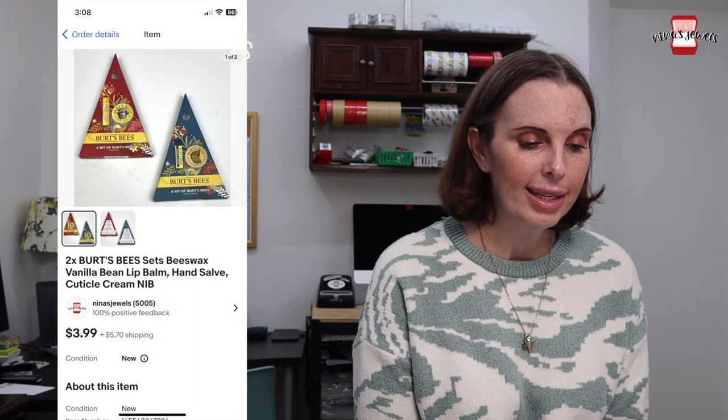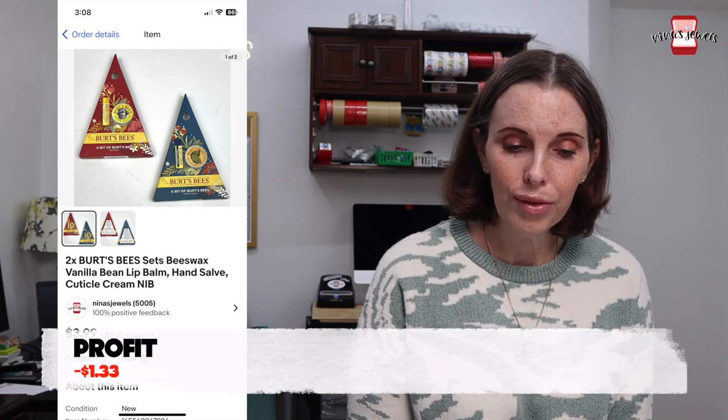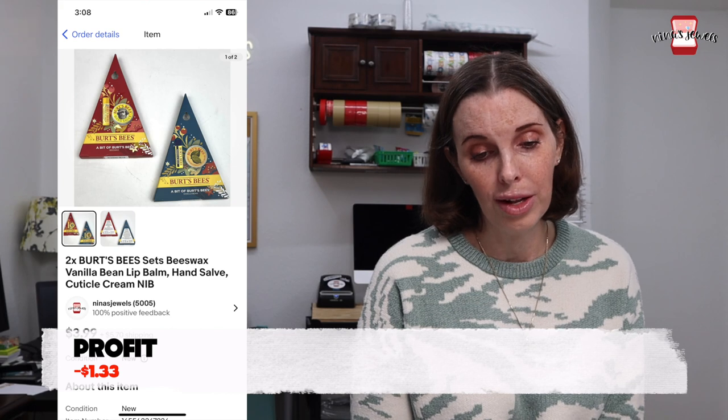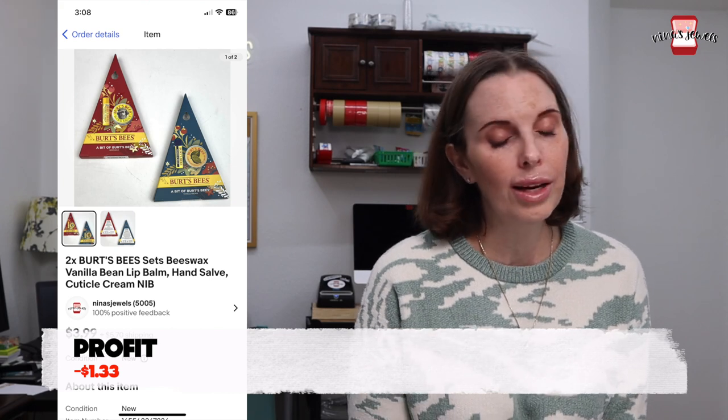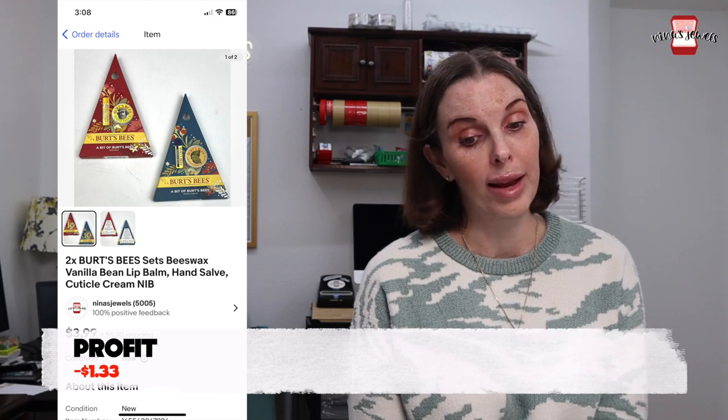Next up was a two-pack of Burt's Bees — it included lip balm, hand salve, and cuticle cream, all new in the box. We got this at Big Lots on clearance and paid $4.35 for it a long time ago. These just would not sell, so eventually we sold them for $9.74 at a loss — that was just not a good buy.